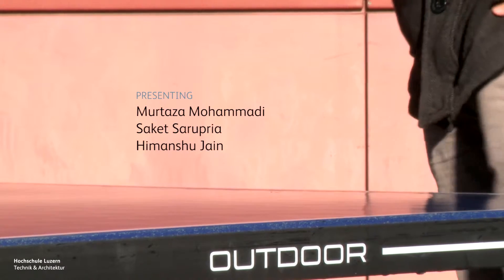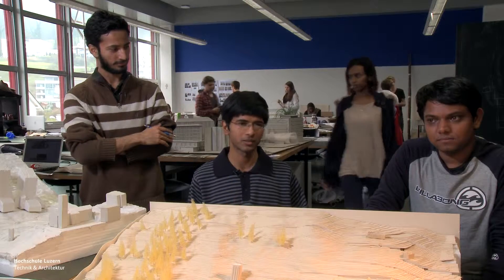We are three exchange students from India and we have been here for two semesters, which was quite an experience. We decided that we should go on an exchange to this university because the place is awesome and the university is also very cool.